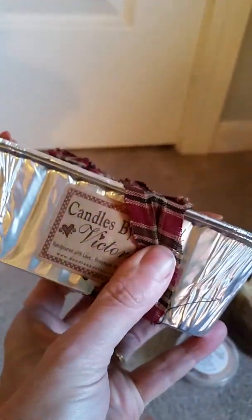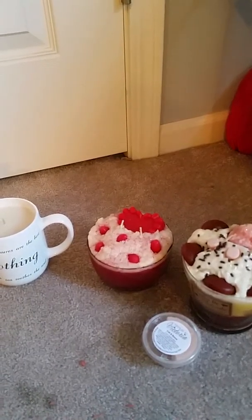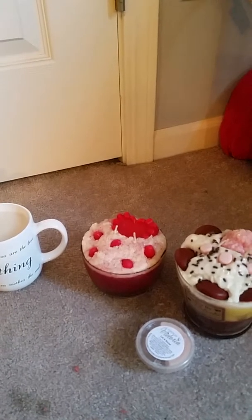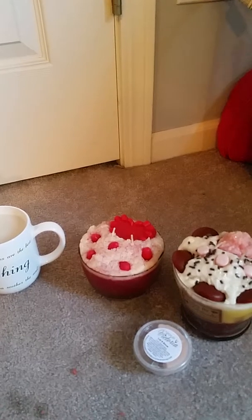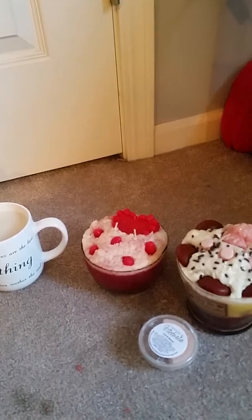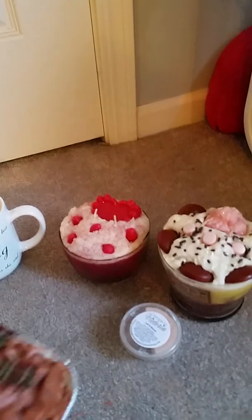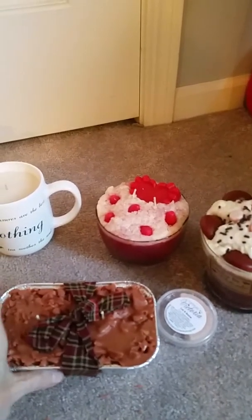Candles by Victoria — let me take a sniff. The cinnamon is not very strong and I can smell a French vanilla coffee underneath. I think I'm gonna be really excited to light that and I think it'll probably smell pretty good.